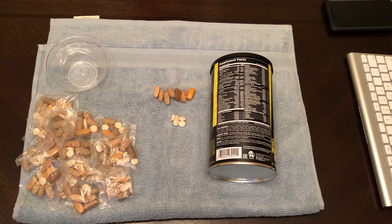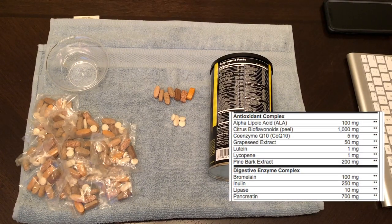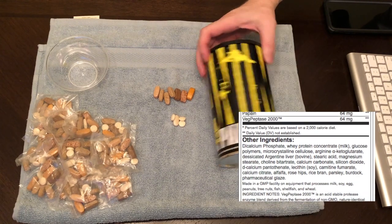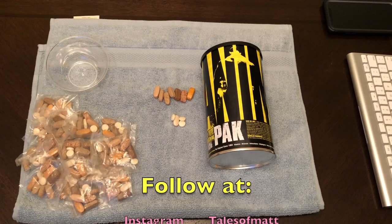One more thing I want to put on the screen is some additional stats and details on the ingredients. On the screen now you'll see the full additional ingredients list. Read the package thoroughly. If you have any questions, please consult your physician or medical professional. If you're carrying around a lot of vitamins and minerals, this can replace all of those in one fell swoop. I hope this was beneficial — please like, comment, and subscribe.